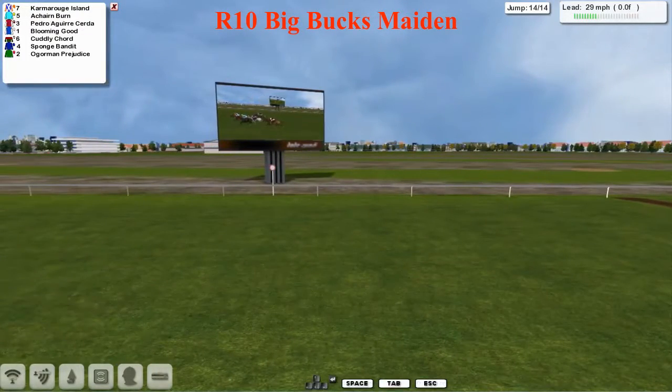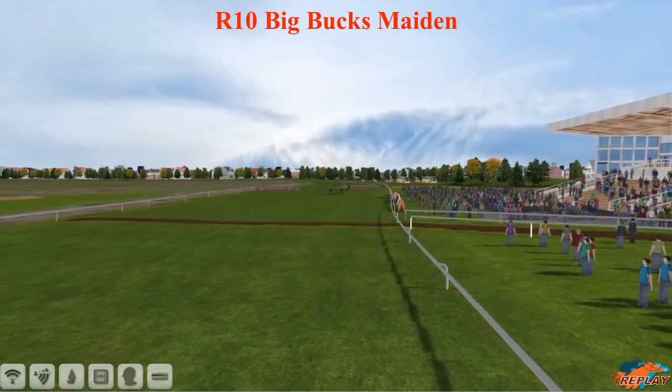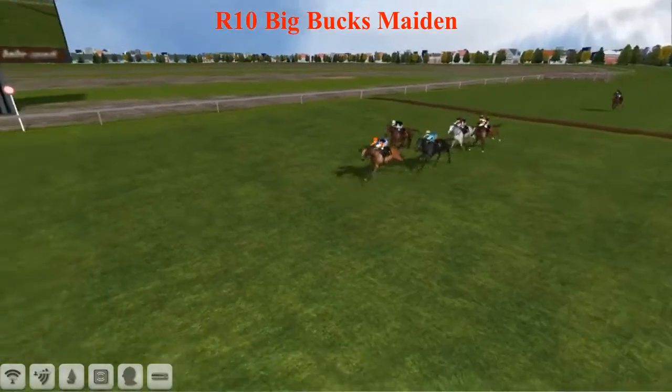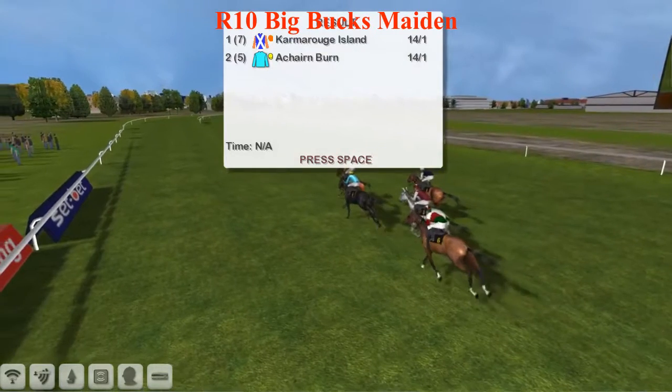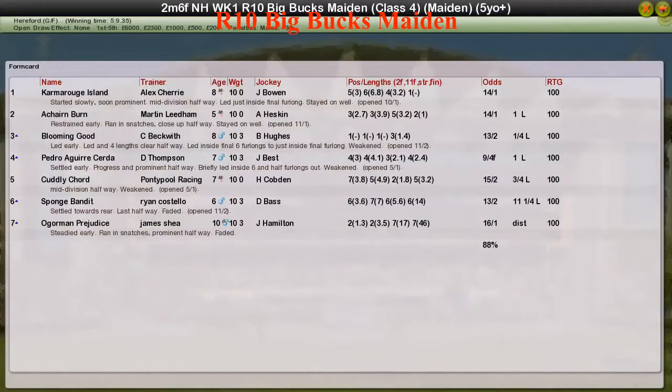The jockey just keeps it going to make sure nothing can get back into the race. Good win for Camarogue Island there. The replay will tell us who came second — it was actually Blooming Good that moved back forward to take third place, but Achen Byrne did take second place. The win was all about Camarogue Island for Alex Cherry, who really stayed on well and jumped that last flight to put the race to bed. Good win — second Achen Byrne for Martin, third Blooming Good for Craig Beckwith, fourth Pedro Aguay Acherda, and fifth Cuddly Kord.